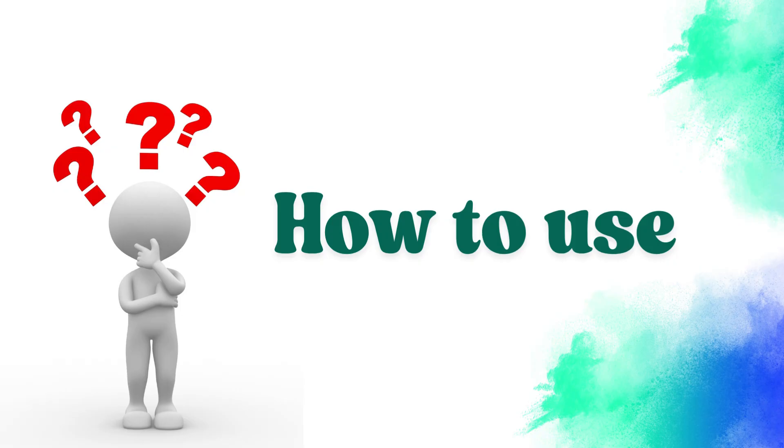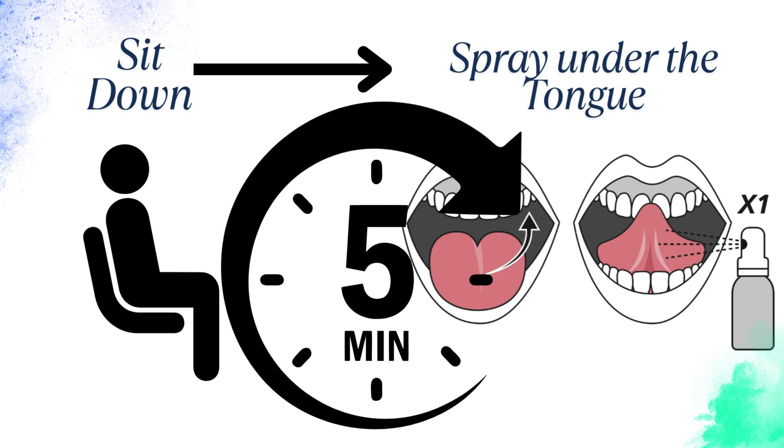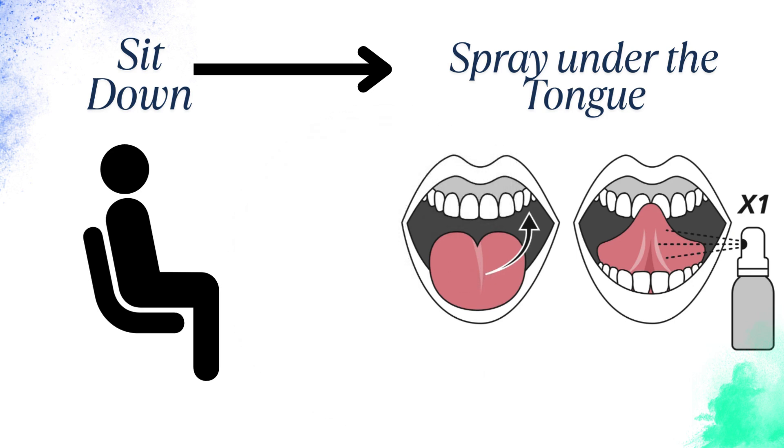How to use GTN Spray correctly — a step-by-step guide. First, sit down, as GTN Spray lowers blood pressure and can cause dizziness. Remove the cap and hold the bottle upright. Spray one dose under your tongue — do not swallow it. Let it absorb: close your mouth, wait, and avoid drinking water immediately. If pain continues after five minutes, take a second spray. If there's still no relief after three sprays within 15 minutes, call emergency services immediately.